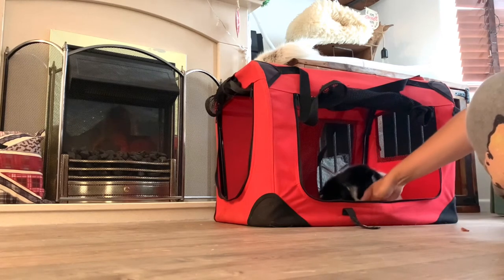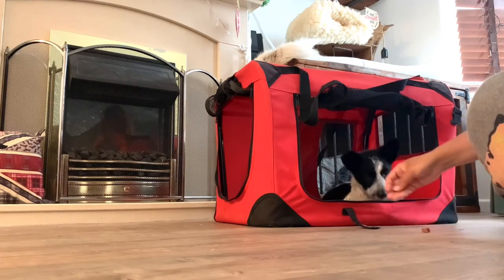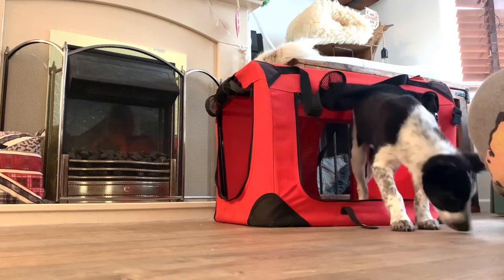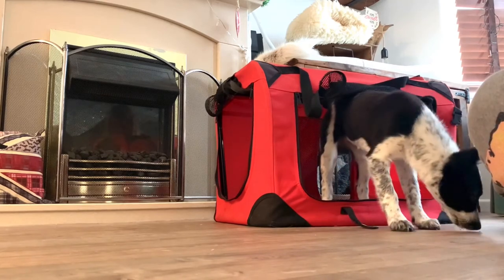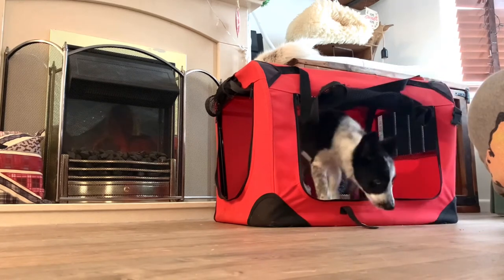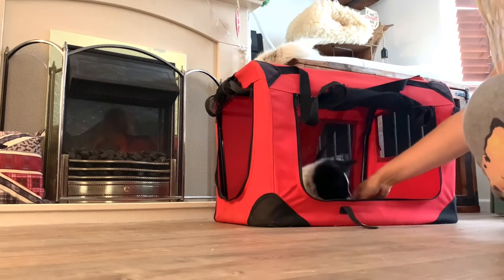I'm also adding in distractions — I've dropped treats on the outside but I haven't said okay. I want her to ignore the treats, and if she tries to get them I'm just going to move them out of the way, wait for her to go back in the crate, and then reward her for that. This is teaching her that even if there are distractions around she doesn't come out of the crate unless she hears her release cue, which is okay.